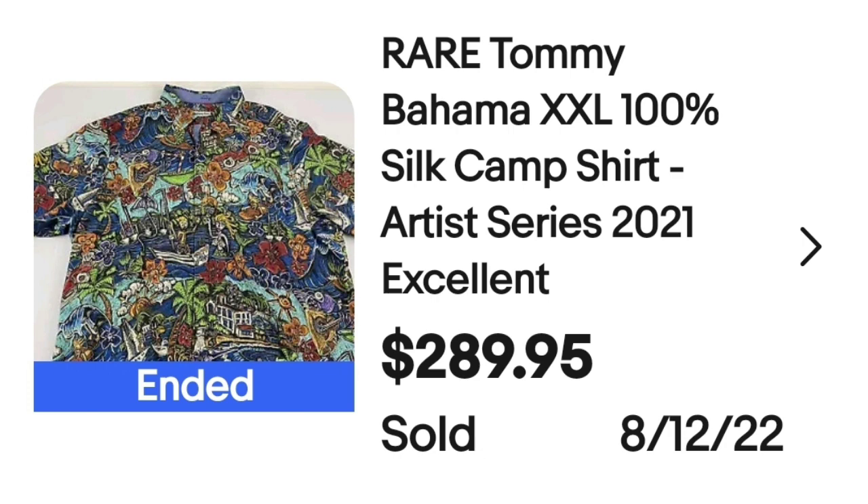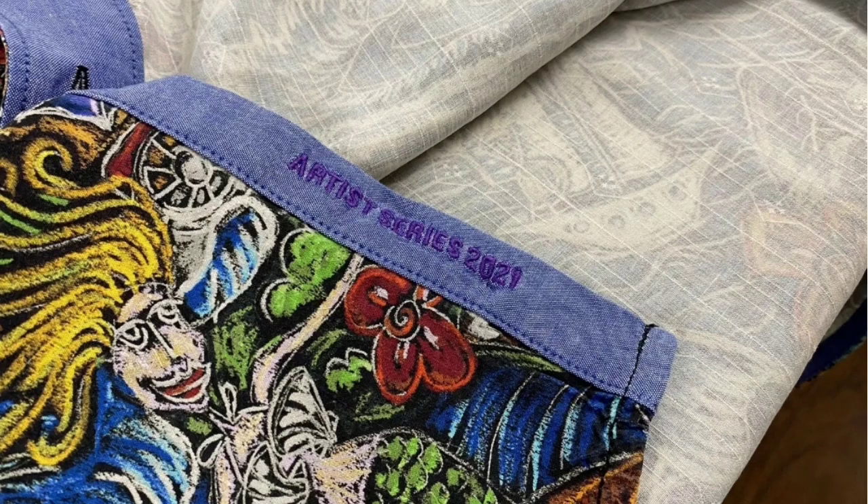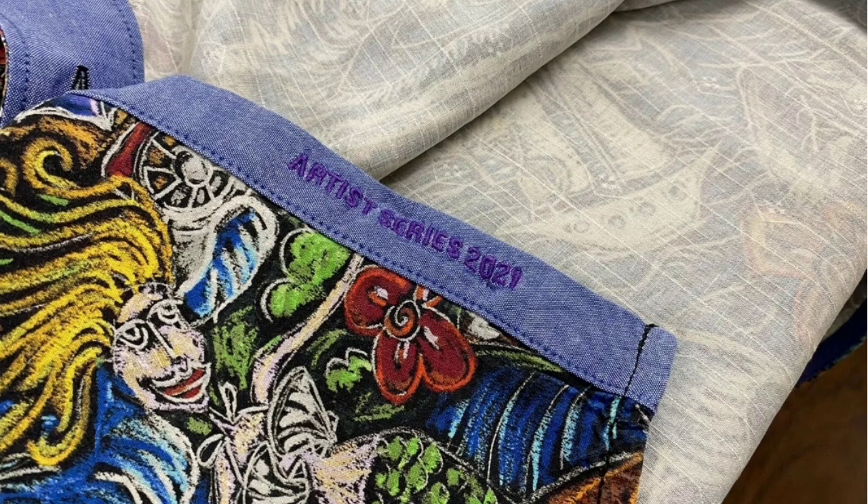Up next is another Tommy Bahama. The important thing to remember about this one is it is from the Artist Series — I'm going to show you where it's marked. This is a rare Tommy Bahama XXL, 100% silk camp shirt from the Artist Series. Camp shirt is another good keyword when you have Hawaiian shirts, so keep that in mind. This one is from 2021 and it sold for $289.95. You can see the Tommy Bahama tag, and on the bottom of the shirt it says Artist Series 2021. Keep an eye out for Tommy Bahama marked Artist Series.